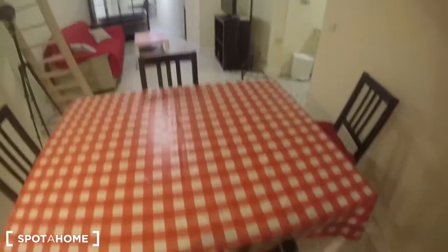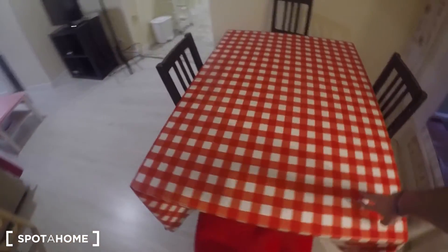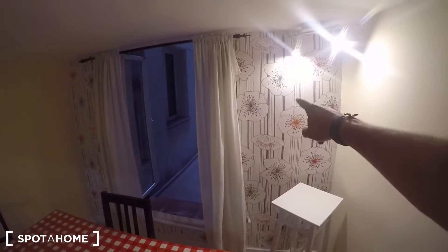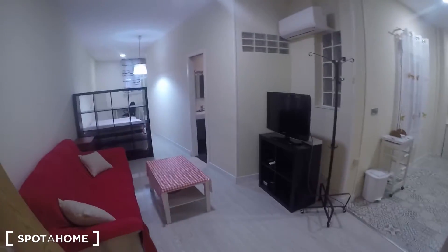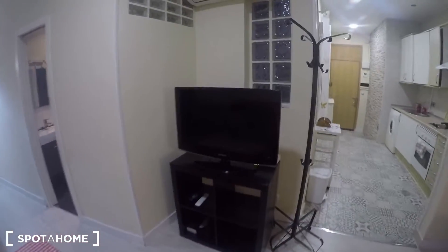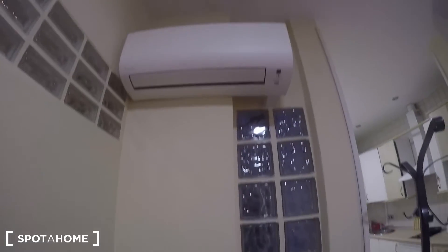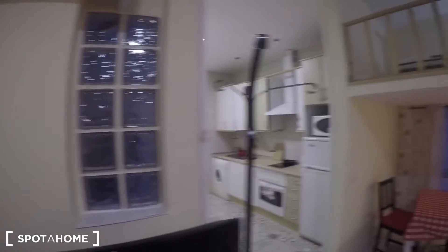This is the dining area, which comes with this dining table and nice decoration on the walls. If we turn around we find this living room with the sofa, table, and television. You even have an air conditioner unit that is going to be more than enough for the whole studio.